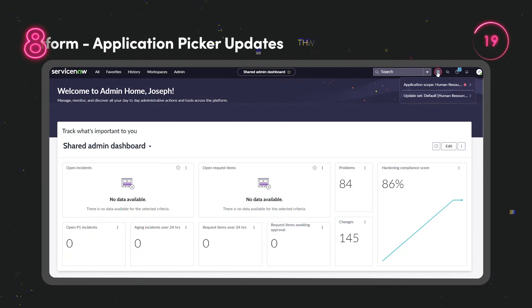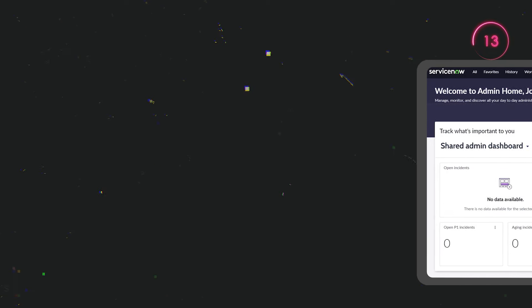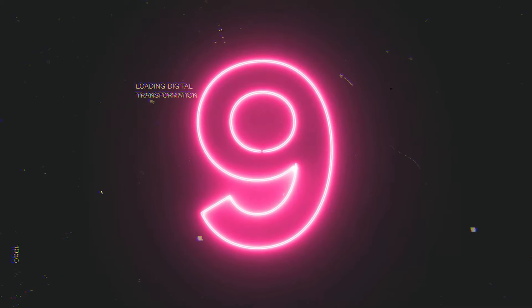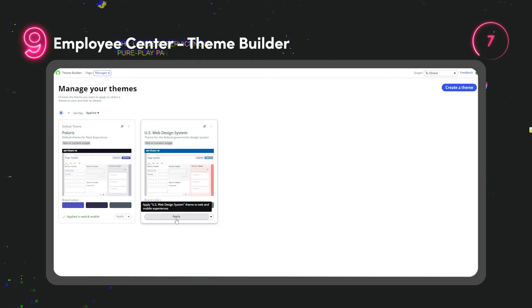By showing recently used applications, this update simplifies application scope switching when working in HR service delivery and employee service centre. Manage, edit and implement portal themes in an easy, efficient and upgrade safe way so you can reflect your company's brand.